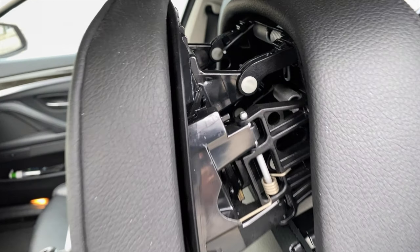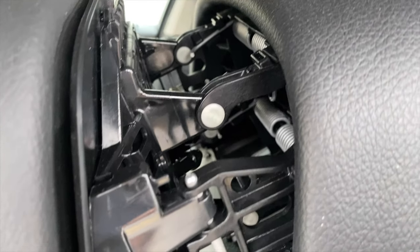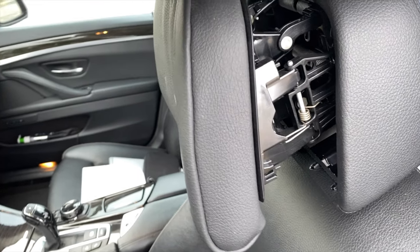Did you guys know about this active head restraint system on our BMWs? What other features do these cars have that you may not know about? Leave a comment down below with your experience, or if you've read about it somewhere more reputable. It was definitely new to me.